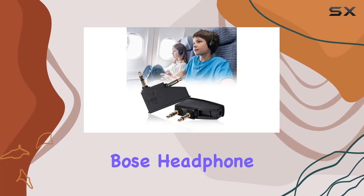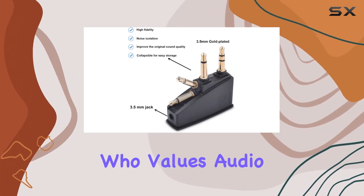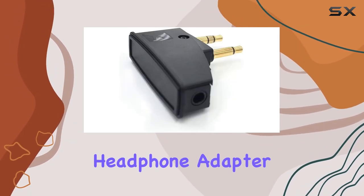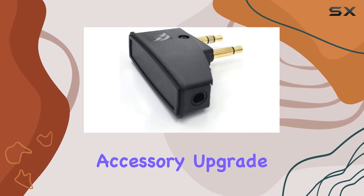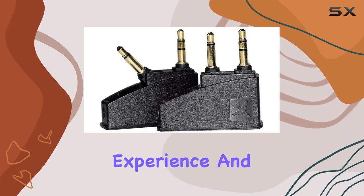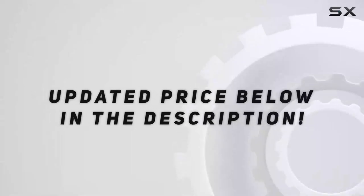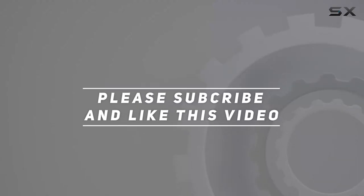In conclusion, if you're a Bose headphone user or someone who values audio quality on the go, the Asabiler QC15 Airplane Headphone Adapter is a must-have accessory. Upgrade your travel experience, and enjoy your favorite tunes with enhanced sound performance wherever you go. Check out the video description for updated price, and thank you for watching this video.